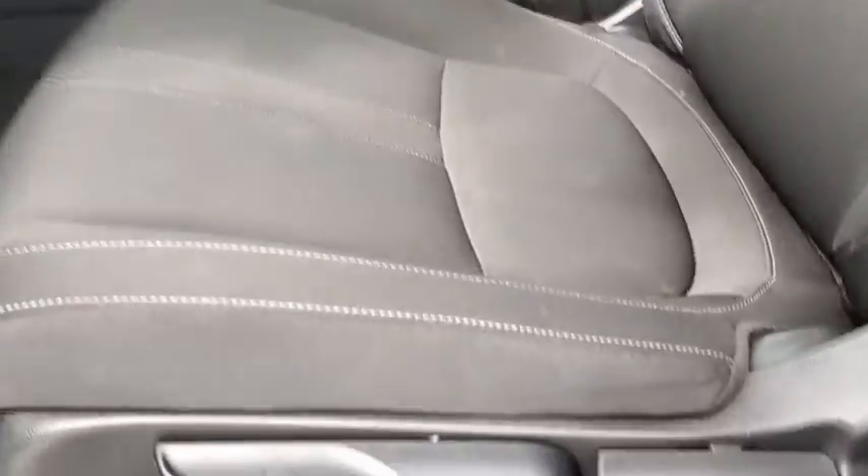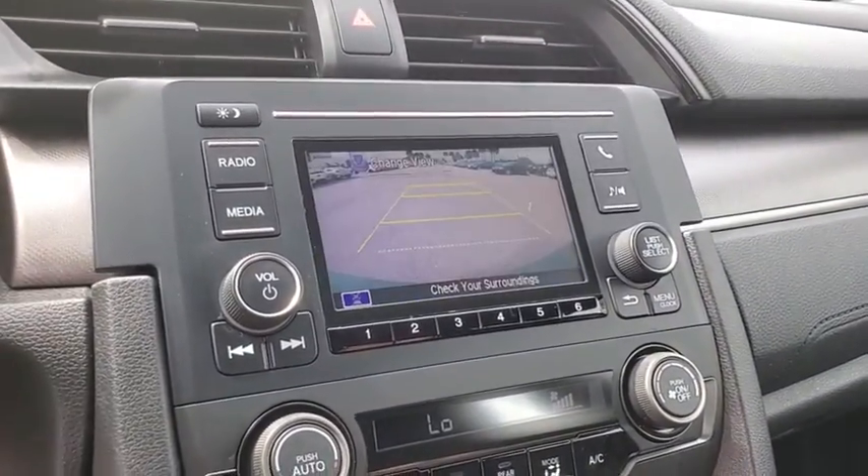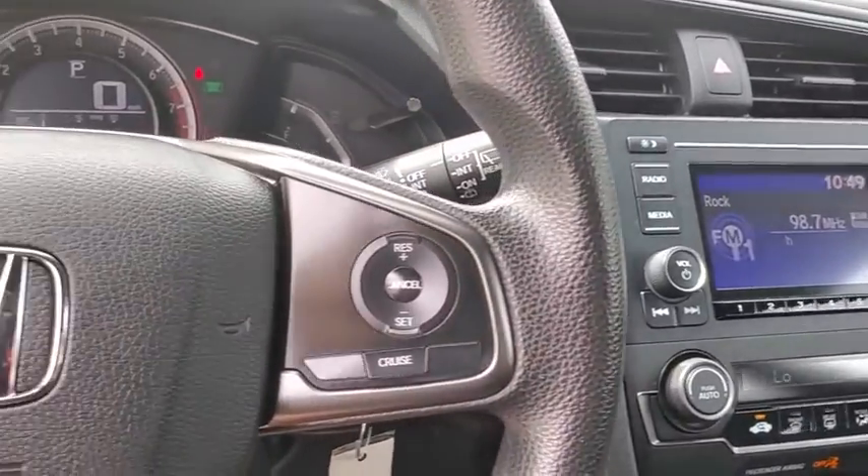Tachometer, remote keyless entry, panic alarm, brake assist, rear window wiper, driver vanity mirror, front reading lamps, tilt steering wheel, front bucket seat.